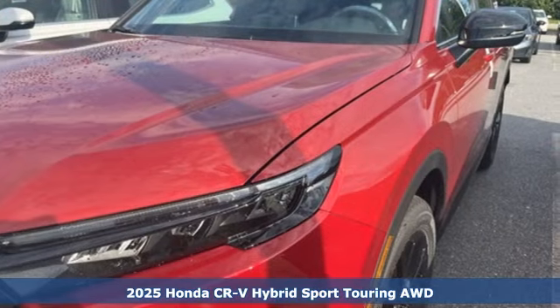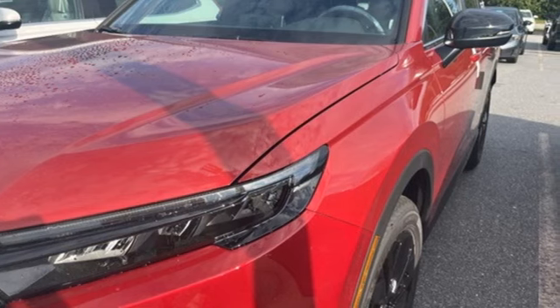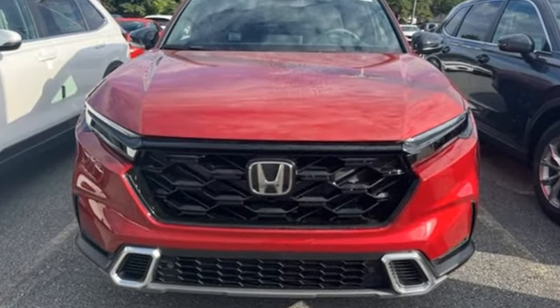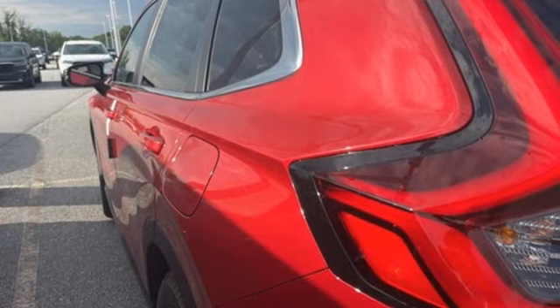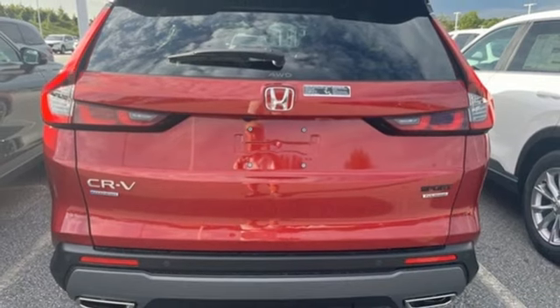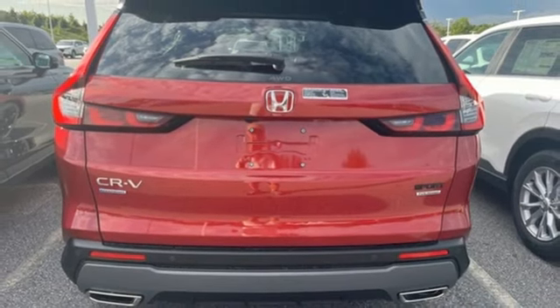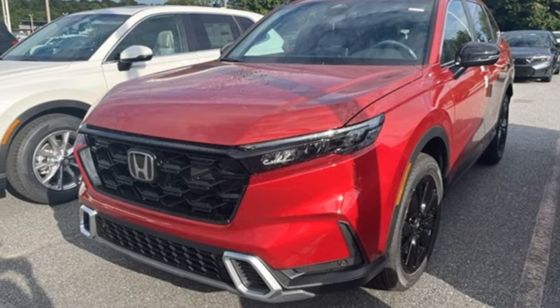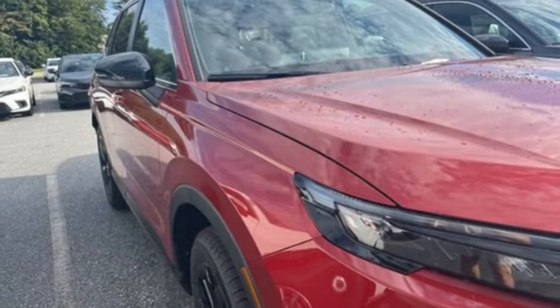It boasts an impressive list of features like these: continuously variable automatic transmission, front heated leather bucket seats, integrated navigation system with voice activation, steering assist cruise control, dual zone climate control, Wi-Fi hotspot, streaming audio, hands-free liftgate, inductive device charging, and i4 engine.